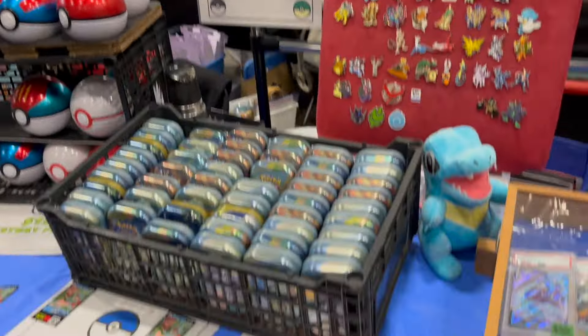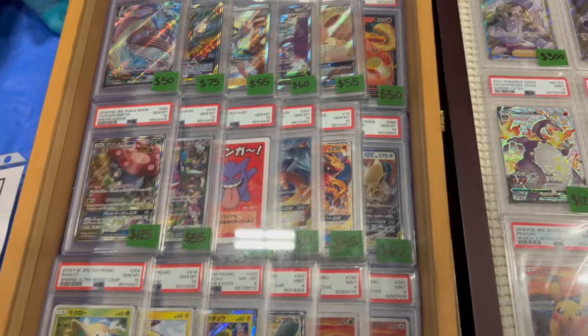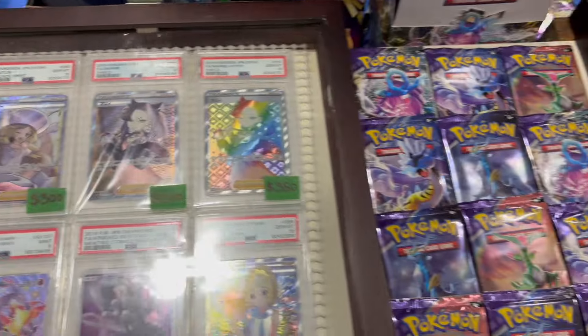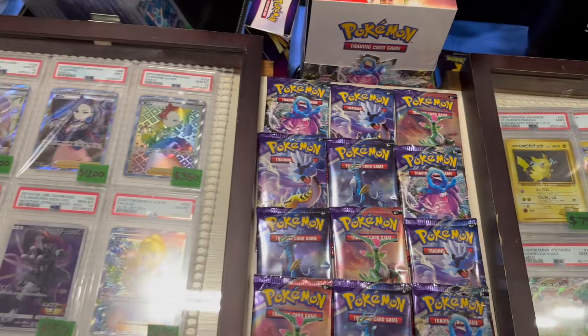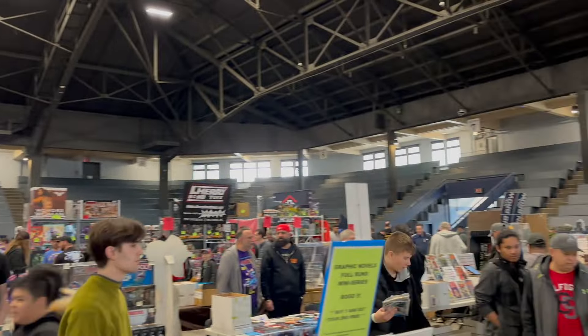Wanted to give a huge shout out to Totodile Tales — we met him at the show. He's also local and makes YouTube videos. He's a super nice guy, very genuine. Definitely recommend you guys checking him out. He had some cool slabs and some packs as well. Overall, very nice guy to chat with, and he makes great content too. So definitely check him out, guys.